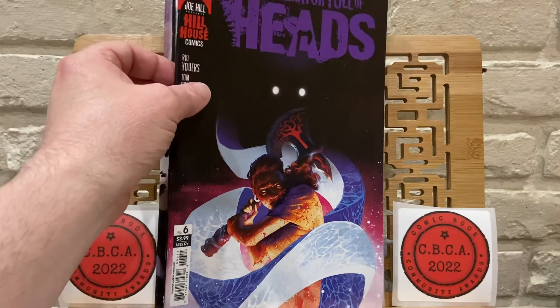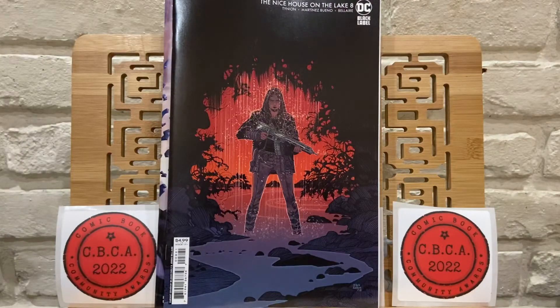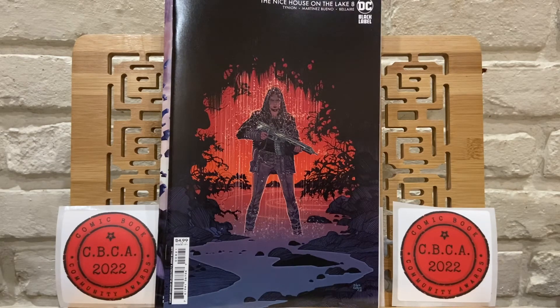So you saw Nocterra and Nice House on the Lake — I have a question for you guys. I haven't read either of these and I've heard great things. If I only had one of those series to start with, which one would it be? Let me know down in the comments — should I start with Nice House on the Lake or Nocterra? I'm not a big horror fan, and I believe Nice House on the Lake is more of a house-setting story, but let me know what your recommendation is.